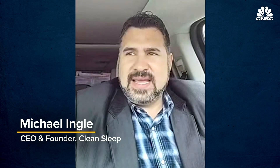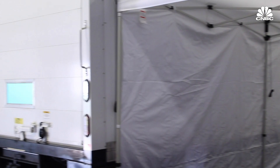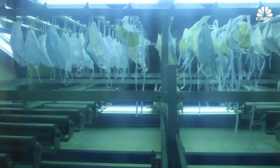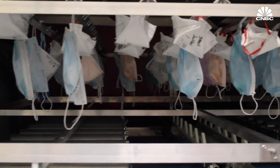We're a company that sanitizes specifically mattresses, soft surfaces, and textiles. We had to pivot fast. I said, let's grab a few masks, run them through our machine, test them, and see what they look like afterwards. We worked through the weekend, built a rack on Monday, sanitized some masks, and realized that we could do it. Clean Sleep uses UV light to sanitize mattresses and is trying to provide the same service for PPE. While they may not be up to FDA standards for medical devices, Clean Sleep said they're servicing masks for people who work in senior living facilities, student housing, and other non-medical settings.